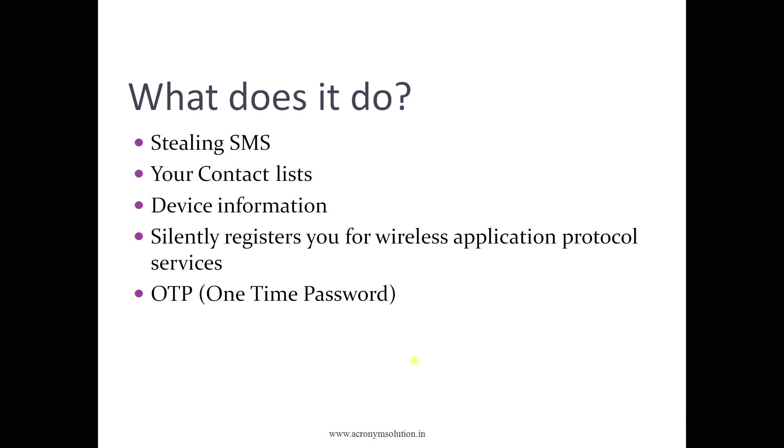The virus steals SMS, your contact list, device information, and OTPs, and silently registers your Wireless Application Protocol (WAP) service. If you don't know about WAP, it is a kind of protocol used generally for accessing data through mobile wireless systems from various kinds of networks.